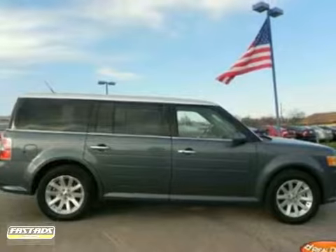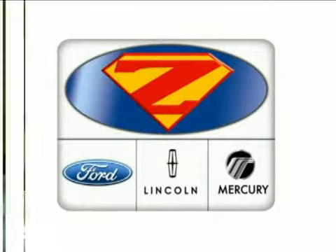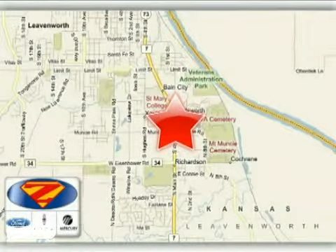Come take a look today. At Danny Zek Ford Lincoln Mercury, we work hard to cultivate long-lasting relationships with customers. We're conveniently located at 4501 South 4th Street in Leavenworth, Kansas.